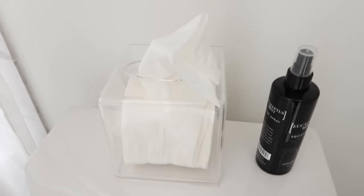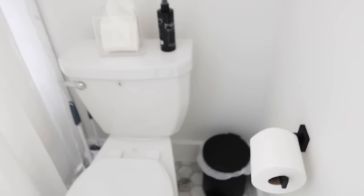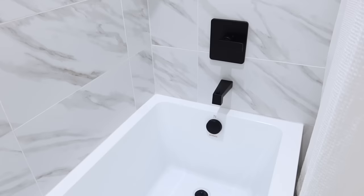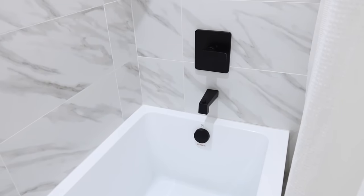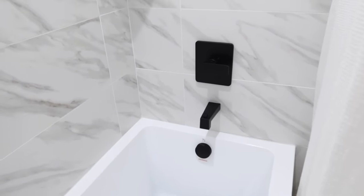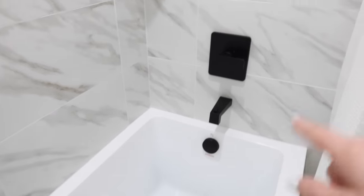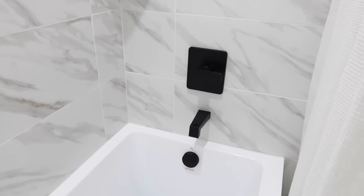That's such an easy way to dress up a space that most people don't think about. There's also a little Kleenex box holder that's nice and clear and subtle, a paper towel holder, and obviously the handles again. Our shower faucets are all from Amazon as well — we did this in every one of our bathrooms. I just feel like it's very modern and sleek, and it's been easy to keep clean.